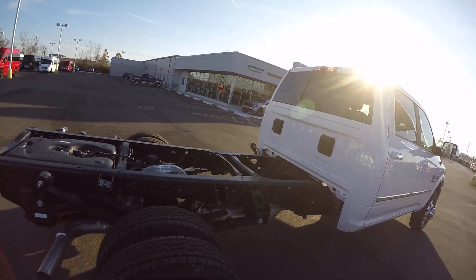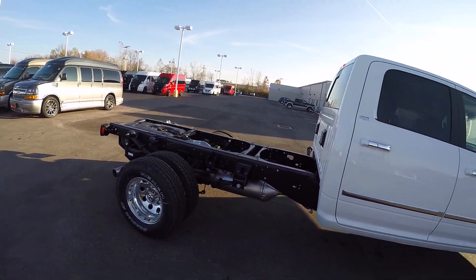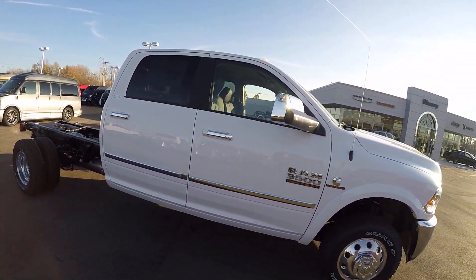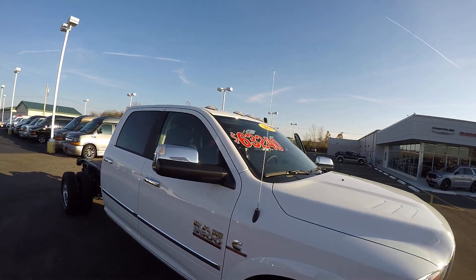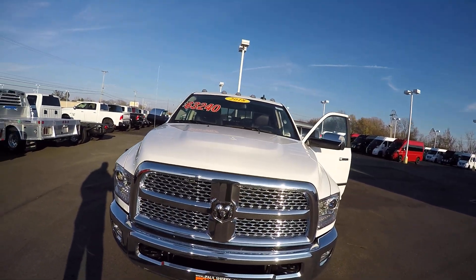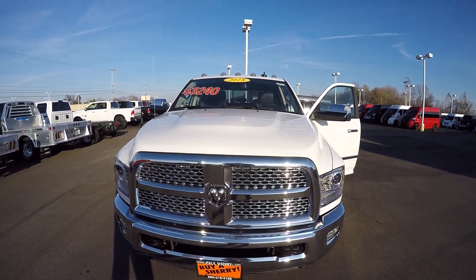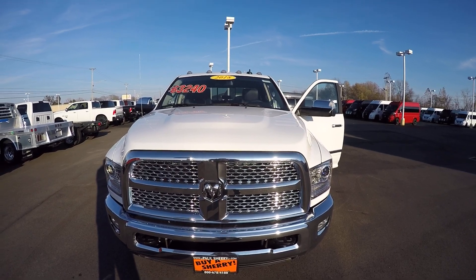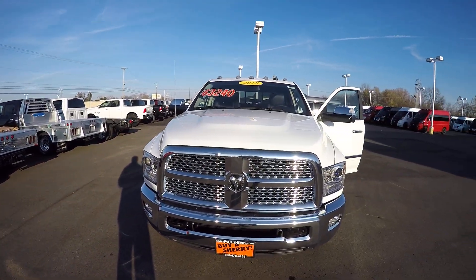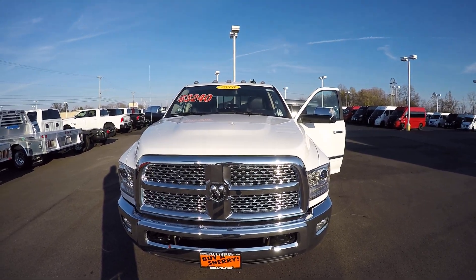There are different types of service bodies we can put on it, and that's something we've got on the lot that you can choose from. Bright white with the chrome mirrors, chrome body molding, chrome door handles, and running lights on top. Again, 2018, stock number is 28108T, located here at Sherry Chrysler Dodge Jeep and Ram. This is just one of the many commercial vehicles we have on the lot. For more information on the commercial vehicles, give Steve a call at 800-678-4188.